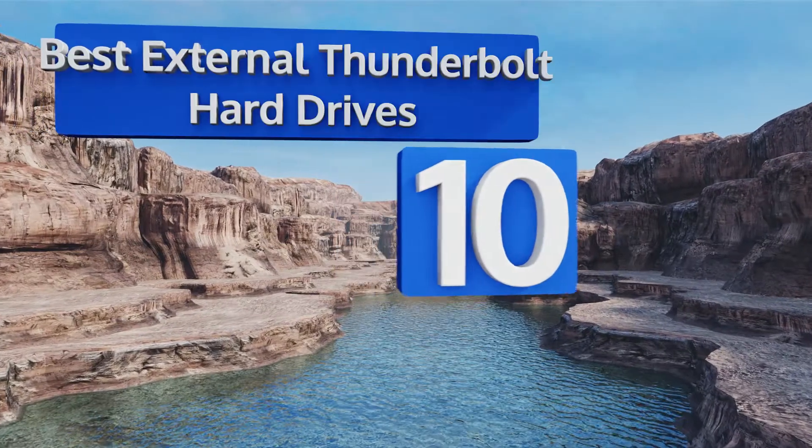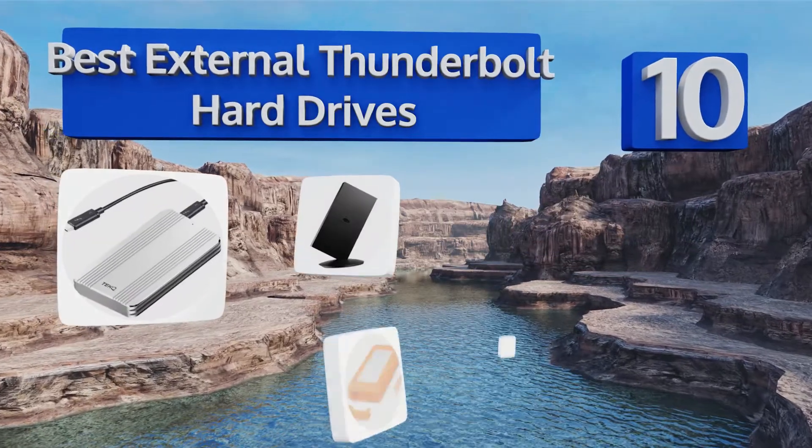EasyVid presents the 10 best external Thunderbolt hard drives. Let's get started with the list.